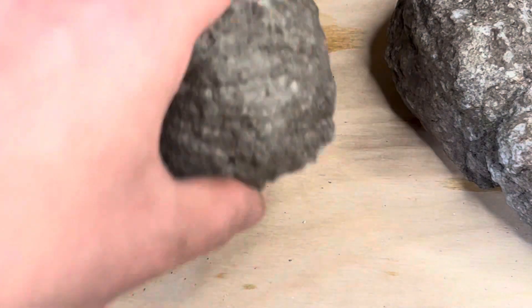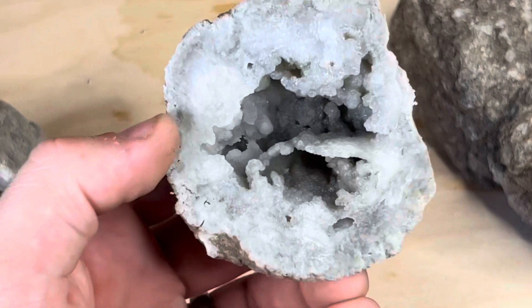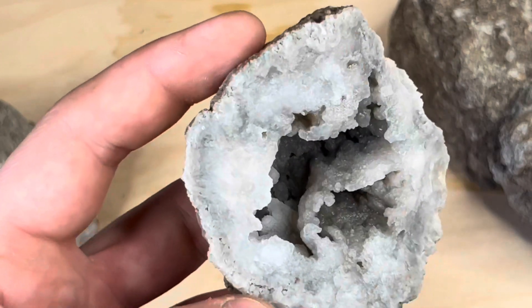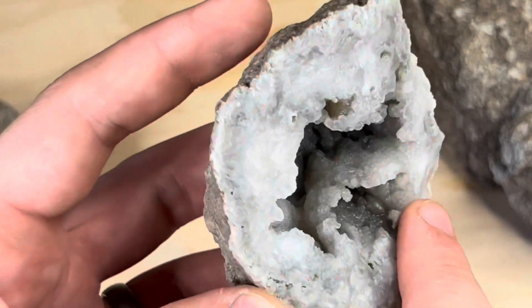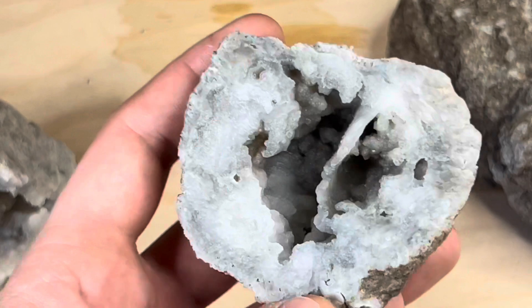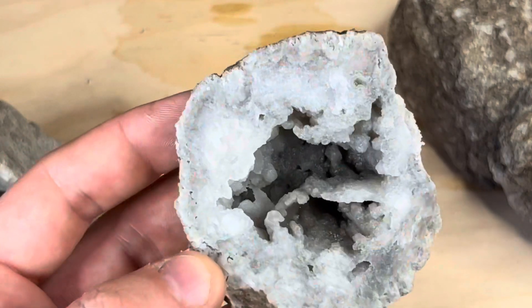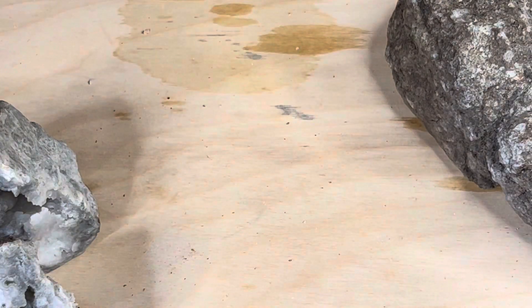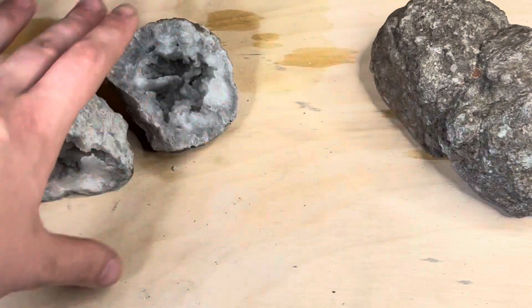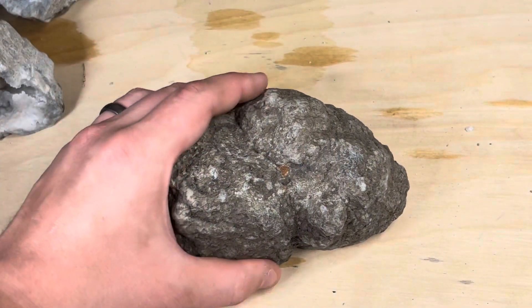Moving on, we've got this guy right here — this was the side I wasn't sure what was going to be inside, and I was pleasantly surprised. Look at that. First off, this is just beautiful to begin with, and then we've got this little shelf there which is absolutely nuts — so stinking beautiful. I'm going to try my best to get some photographs out in any bit of sun today so you guys can see them in the sunlight. Now we are going to adjust the camera a little bit because this was a double — unfortunately this half broke, but this other half did not.